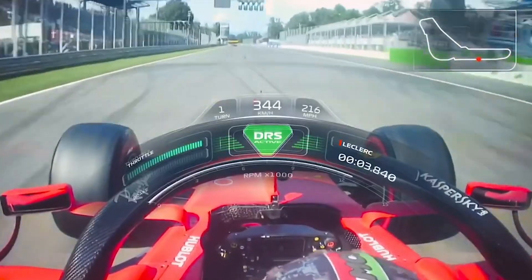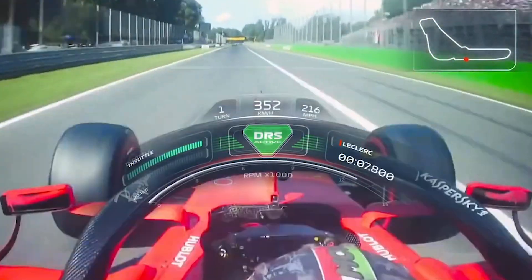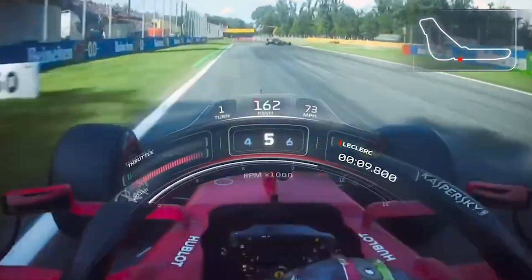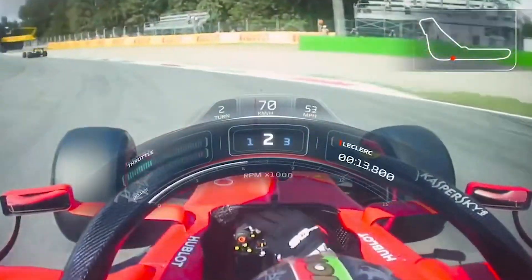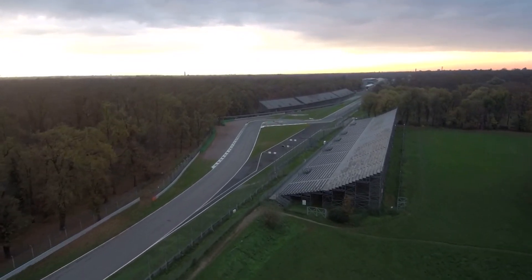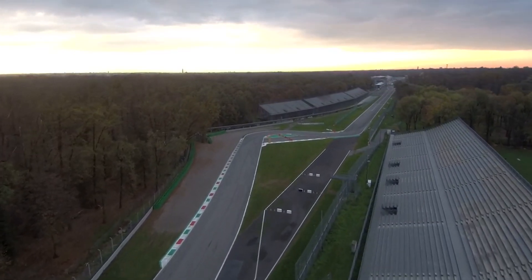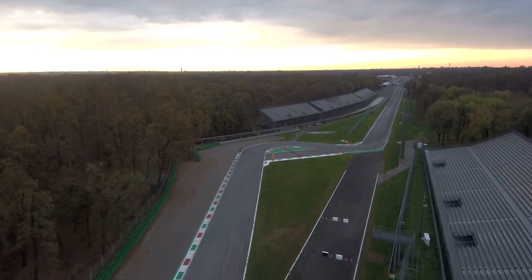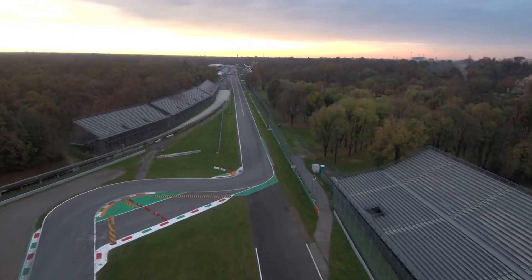Qualifying today saw the return of the alternate tyre allocation, which meant that Q1 was done on hard tyres, Q2 was done on medium tyres, and finally Q3 was done on the soft compound of tyres. Because of this, we saw a variation in lap times by over 2 seconds, which was down to a mixture of circuit evolution and also tyre changes, with them going onto softer compounds and therefore going faster with each session.